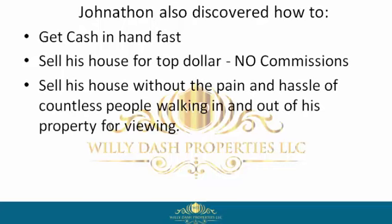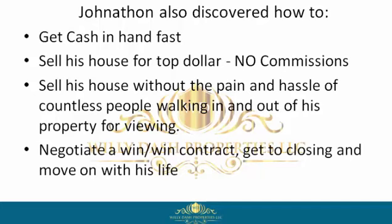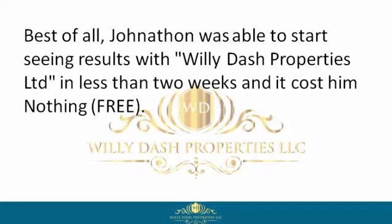Jonathan learned how to sell his house without the pain and hassle of countless people walking in and out of his property for viewings, negotiate a win-win contract, get to closing, and move on with his life. Best of all, Jonathan was able to start seeing results with Willie Dash Properties Limited in less than two weeks.